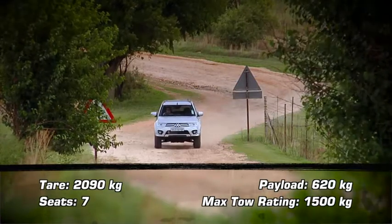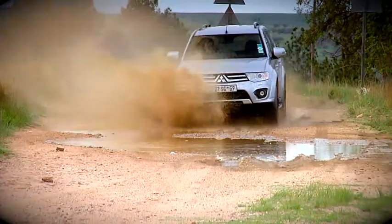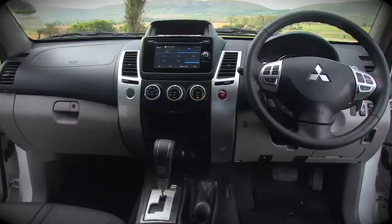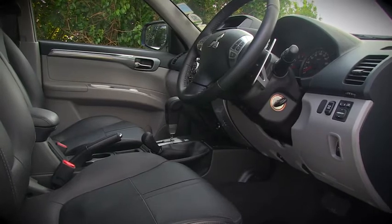The result is that the Pajero Sport is one of the most accomplished 4x4s in this line-up, and in a tough off-road environment it will go very, very far. The interior has also received some attention — black leather is now available, which is about 5,000 times better than the original beige treatment that was so common in the body-on-frame SUVs hailing from Thailand.